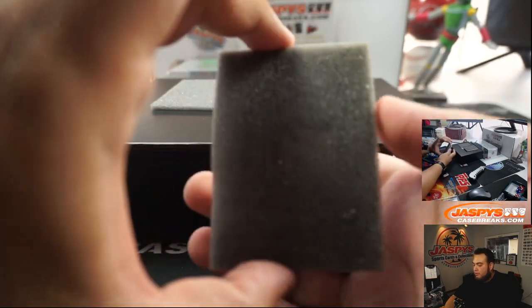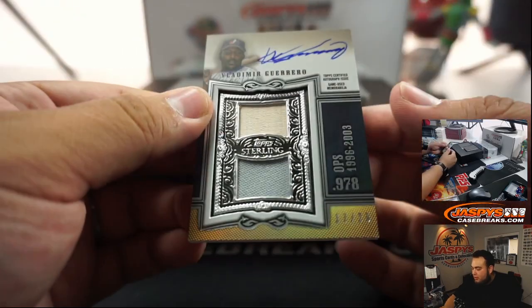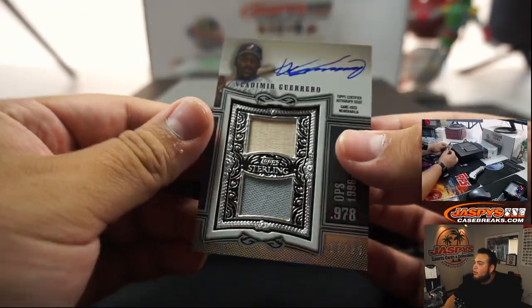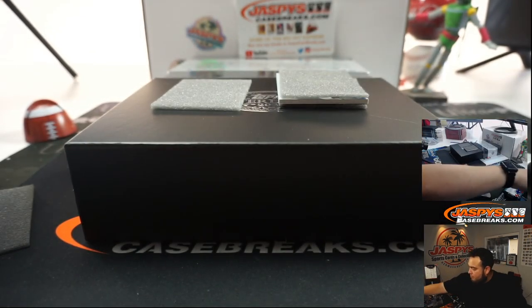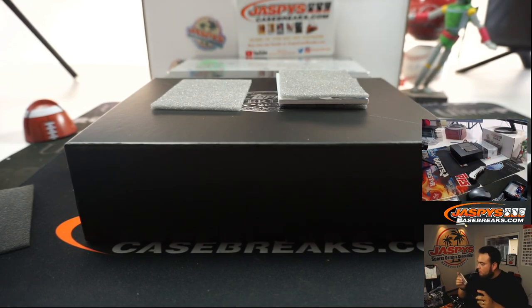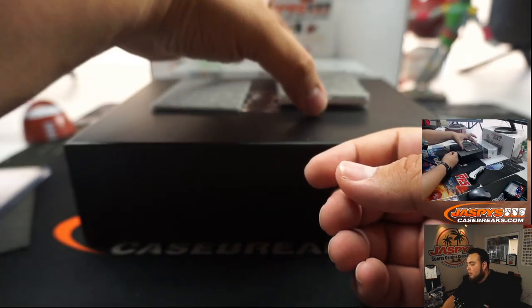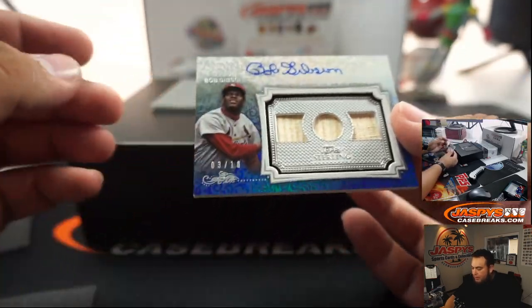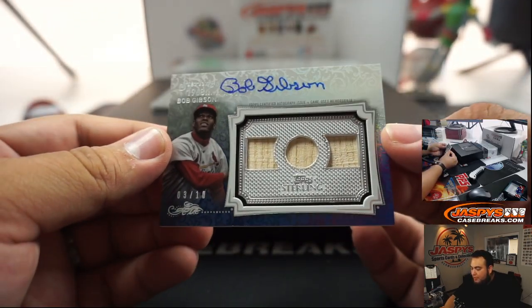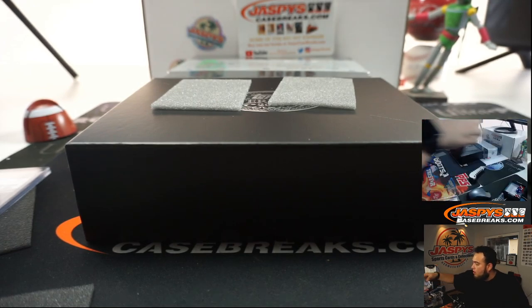Alright, first one — good luck. We have a Vladimir Guerrero Senior, and that is 17 out of 25. And we got a 3 out of 10 — Bob Gibson. That's pretty nice. On-card as well.